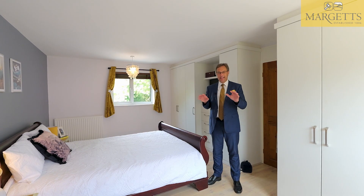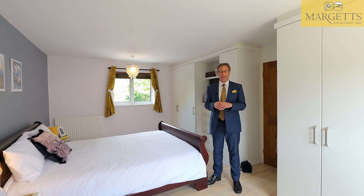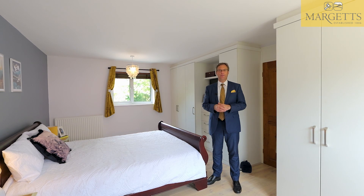Here's the clever bit: this massive through master bedroom was originally two rooms, and I believe it can be put back into two bedrooms if desired.